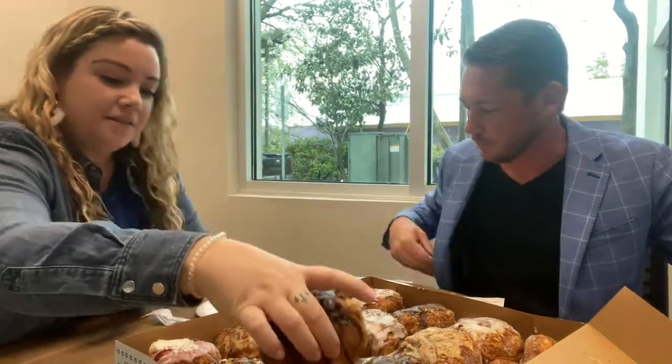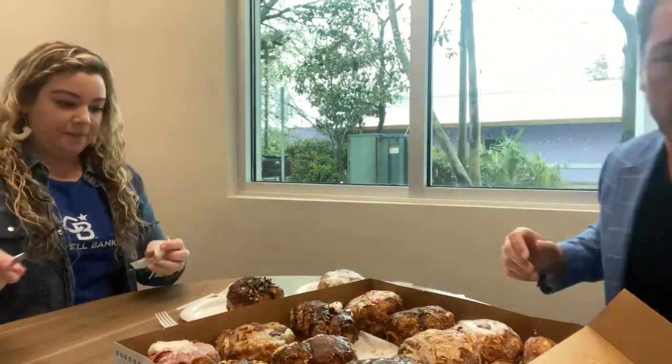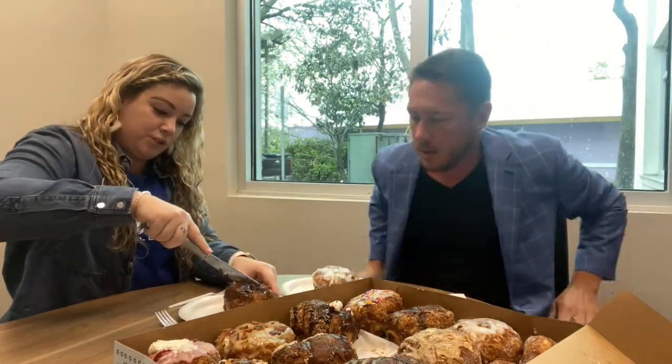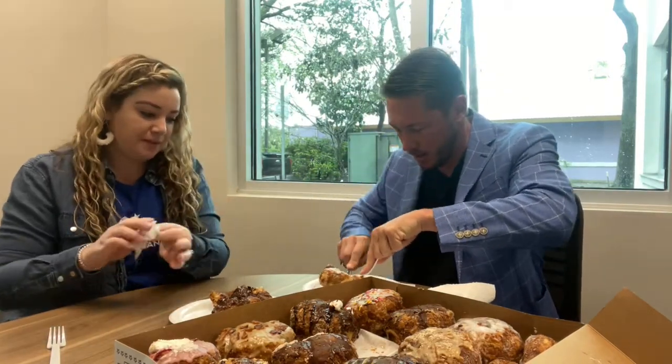Oh my gosh, guys — look at this donut. This is huge. I'm definitely not going to be able to eat all this, but that's okay, we'll just break it in half. I'm going to go with the honey glaze. So we're going to cut it with a knife. Did you hear that crunch? And somehow we need to save some of these for everybody else in the office — I don't know if that's going to happen.